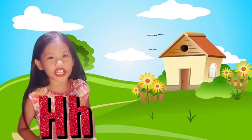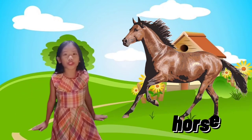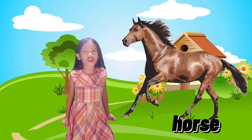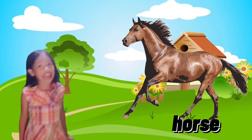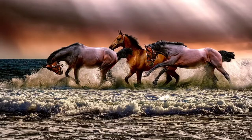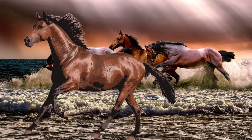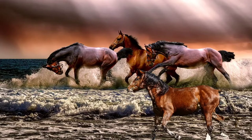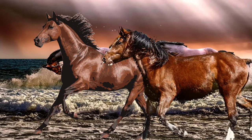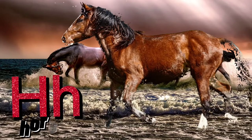Letter H is for Horse! Wow guys, I also found a horse, and I wish I can ride it — I'm sure it's so fun! Horses are large animals with four legs that people ride on. They also help carrying loads. Scientific name: Equus caballus. H for Horse!